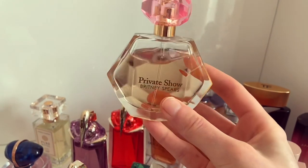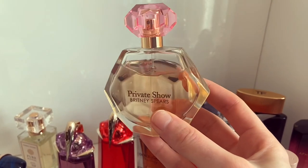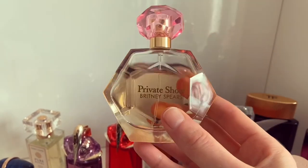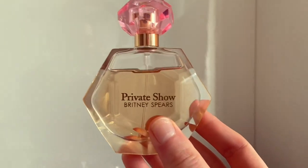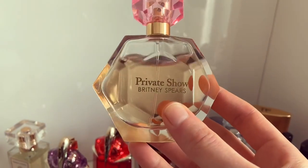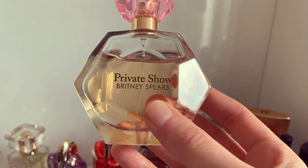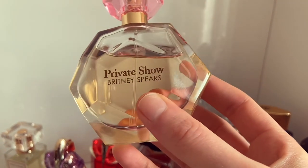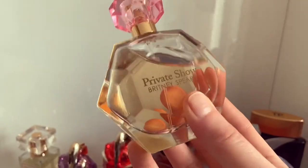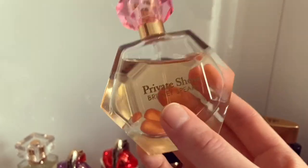Next up we have Britney Spears Private Show. This fragrance has really surprised me — when I bought it I thought it might flop, but this has been one of my most worn fragrances recently over the last few weeks. You might even be able to see the dent in the bottle. I've been reaching for it before bed and during the day at home while working from home. It's a beautiful, sweet, lactonic, creamy fragrance — it reminds me of a really indulgent milky latte. It's so comforting and I think it's actually so nice for the price. I paid literally hardly anything for this. So that's Britney Spears Private Show.